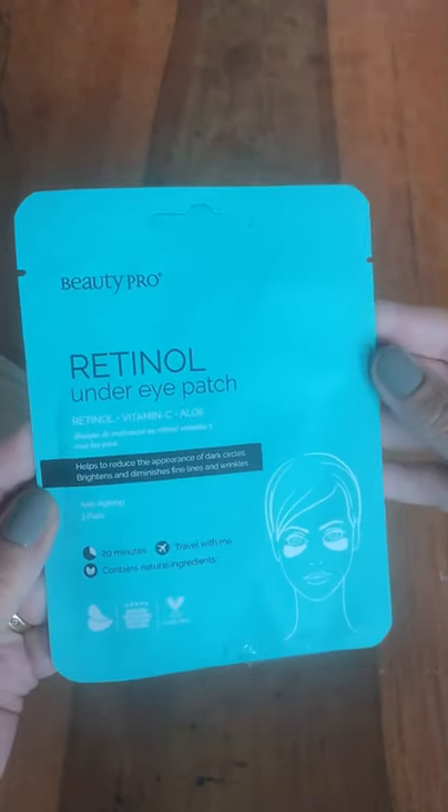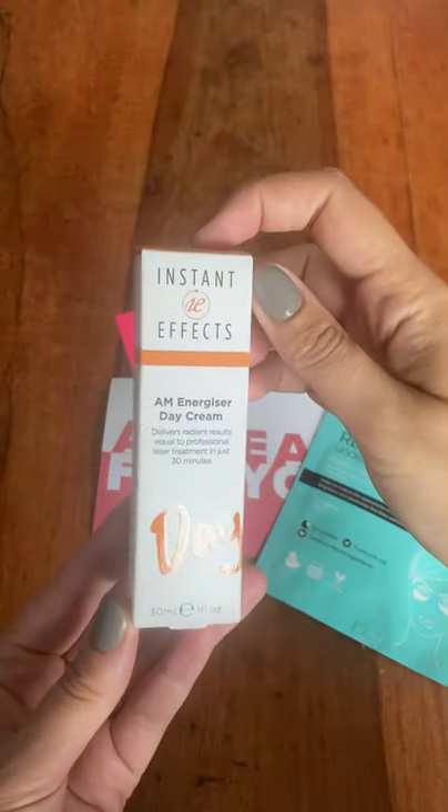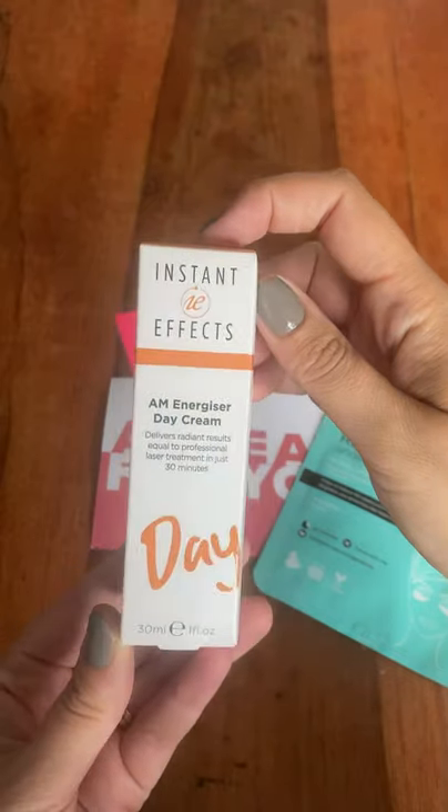The first product is from Beauty Pro, which is an incredible brand. I use their sheet masks all the time, and these are the retinal under eye patches.